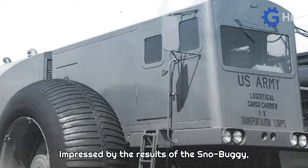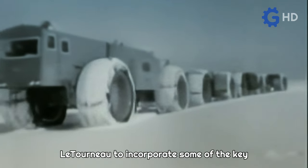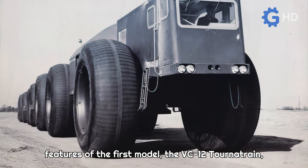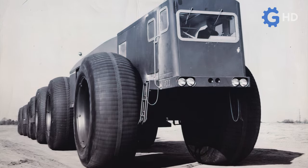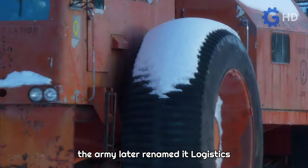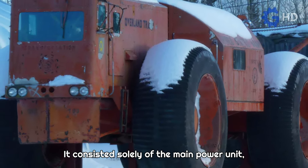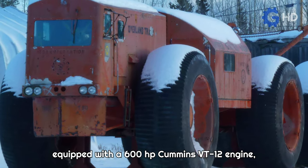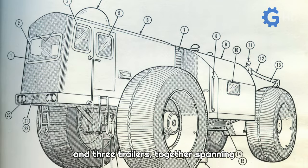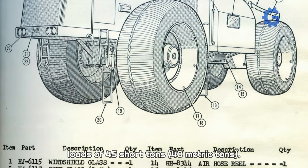Impressed by the results of the Snow Buggy, in late 1954, the government requested Le Tourneau to incorporate some of the key features of the first model, the VC-12 Turnitrain, into this new concept. Produced under the name YS-1 Army Snow Train — later renamed Logistics Cargo Carrier Snow Train — it consisted solely of the main power unit, equipped with a 600-horsepower Cummins VT-12 engine and three trailers, together spanning 52.7 meters and capable of carrying loads of 45 short tons.